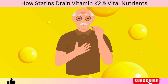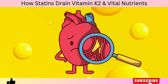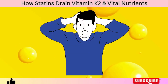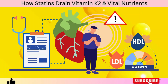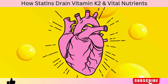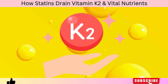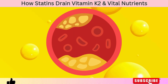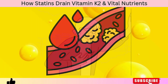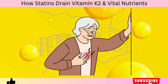Have you ever wondered why so many people who take statins for cholesterol end up developing heart problems later on, even though statins are supposed to protect the heart? Here's the shocking truth: statins may lower your cholesterol, but they also quietly deplete one of the most powerful heart-protective nutrients in your body — vitamin K2. And that single deficiency could be the real reason why so many statin users still develop hardened arteries, calcified blood vessels, and even heart failure, despite having perfect cholesterol numbers on paper.